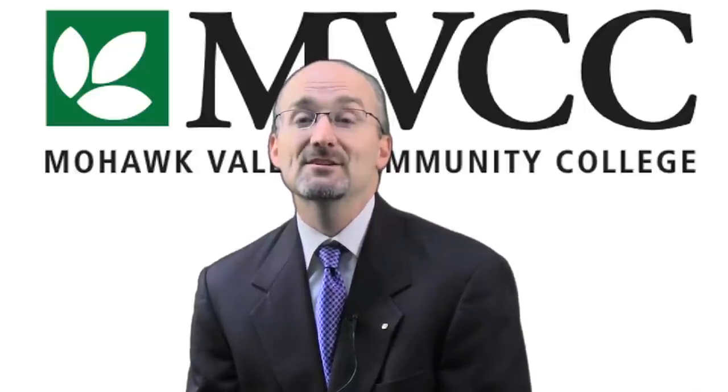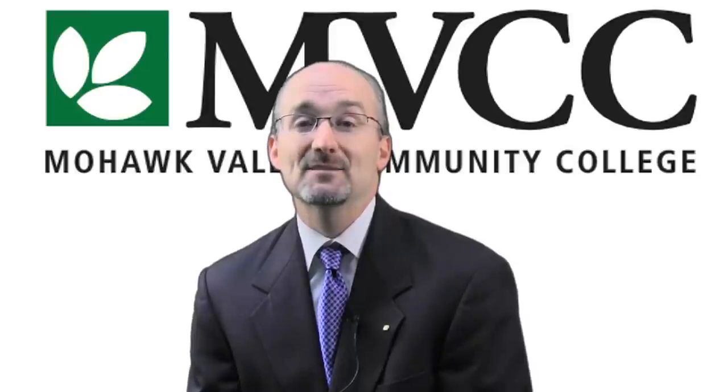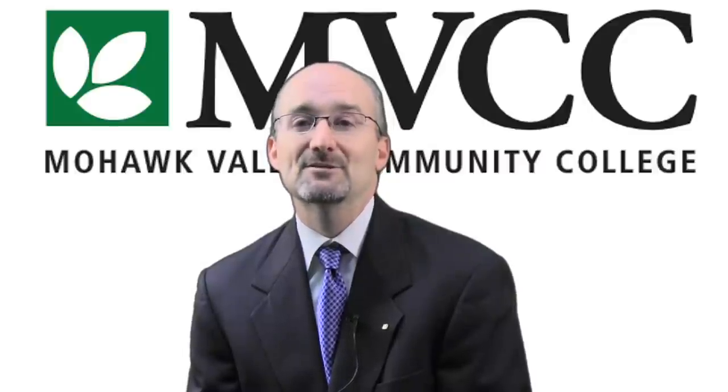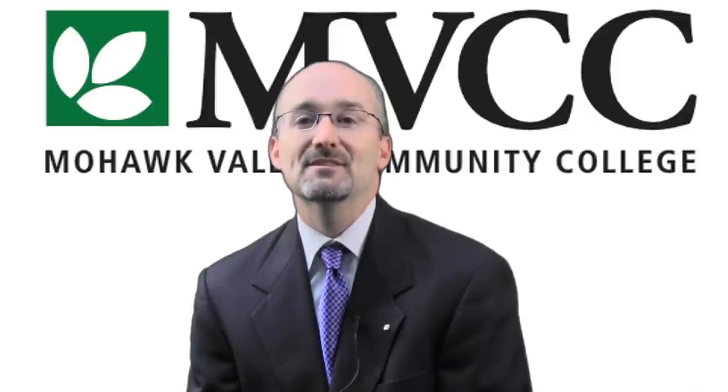This is the 26th year for the show, which historically has received between 75 and 100 entries from nearly 2,600 graduates from MVCC's graphic design, advertising design and production, and illustration programs. The show was started in 1987 by Professor Bob Clark and other MVCC Art faculty as a way for graduates to display the work they've created after graduating from college.